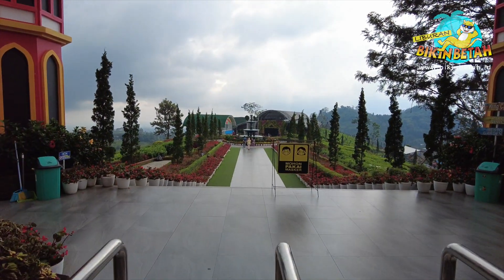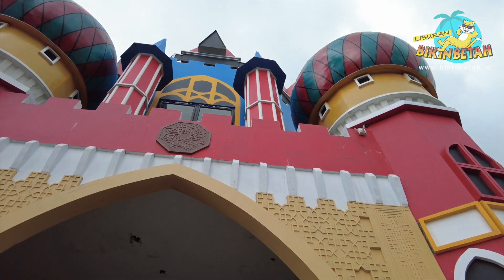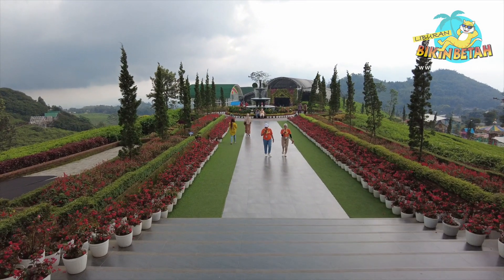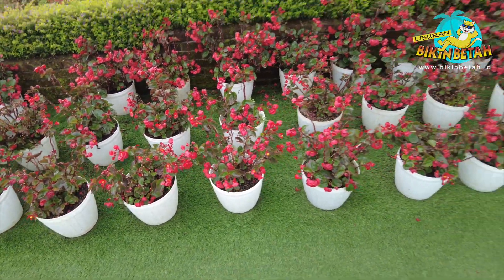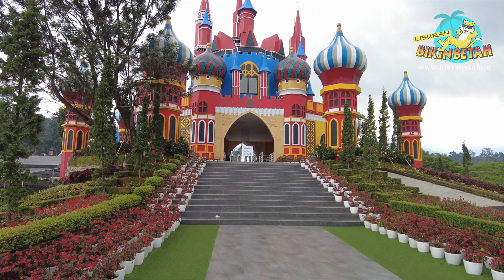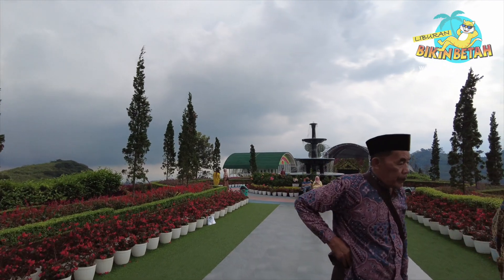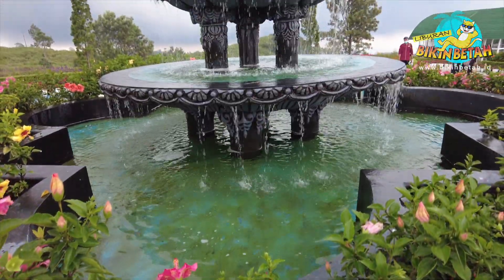Nggak sabar banget pengen liat gimana cantiknya De Castello ini. Sejak dibuka untuk pengunjung, De Castello ini sudah menarik banyak perhatian wisatawan. Ini dia yang jadi ikon utama wisatanya: bangunan kastel megah yang berada di tengah-tengah taman bunga yang luas. Bangunannya terlihat colorful banget, ada warna merah, biru, kuning, dan campuran warna cerah lainnya. Ternyata kalau kita cari dari berbagai sumber, tempat ini milik selebriti tanah air, yaitu Dewi Persik. Pantesan aja sebagus dan selucu ini tempatnya.